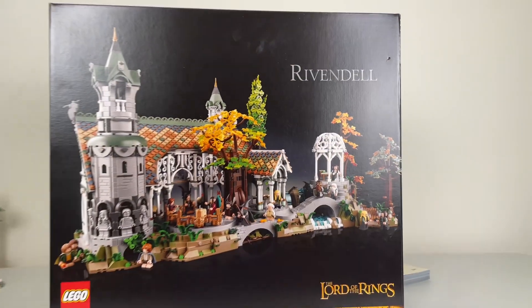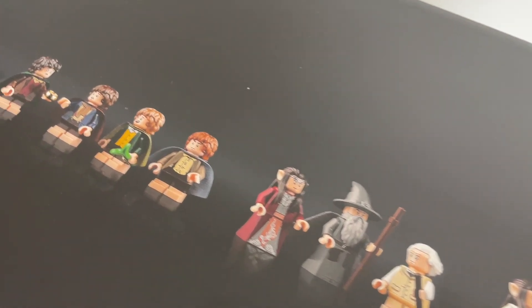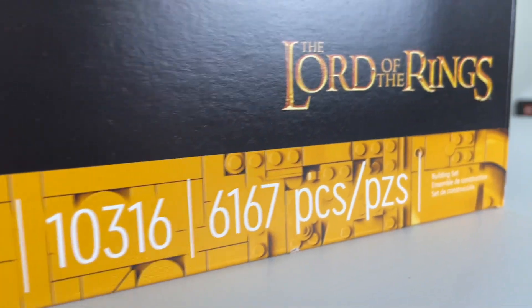Alright everyone, this is my review on the LEGO Rivendell set. We haven't gotten a Lord of the Rings set in years, so this was a great surprise when it was announced last year.